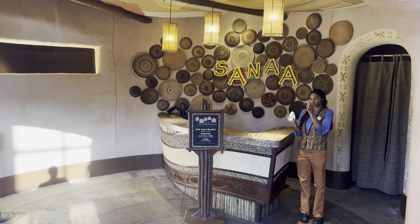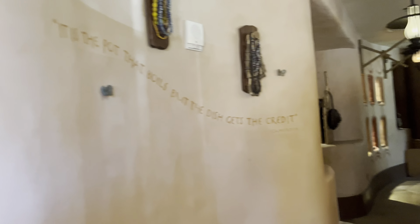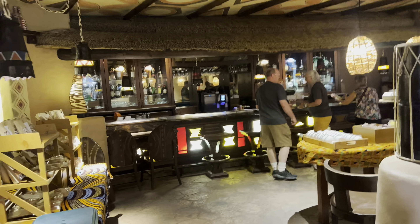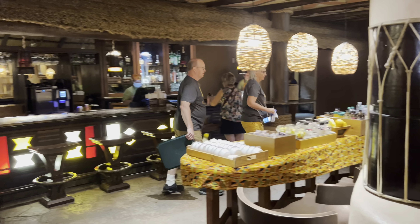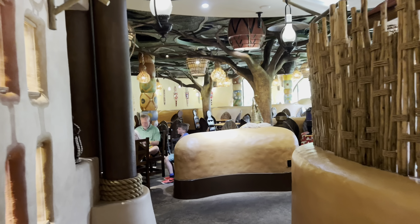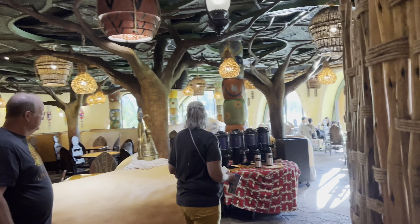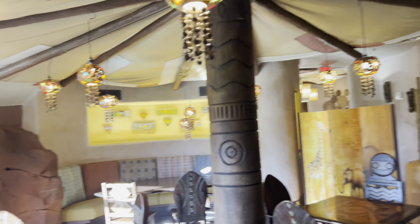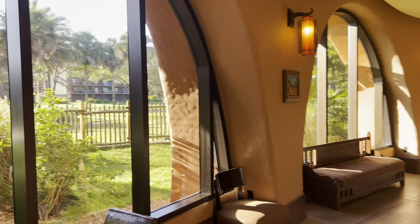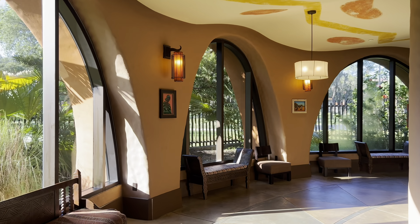Downstairs is one of your restaurants — Sanaa. It's got a bar, a quick grab-and-go option for breakfast, and sit-down dining for the rest of the day. Very cool theming, and you've got views of the savannah as well. Get your coffee here in the morning — very cool. There are more places to chill and relax throughout this area.